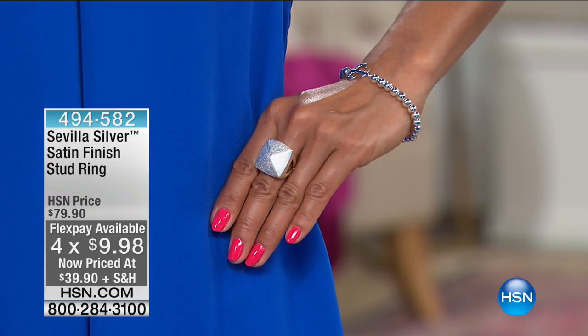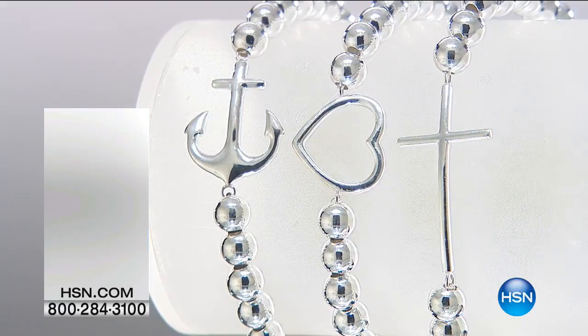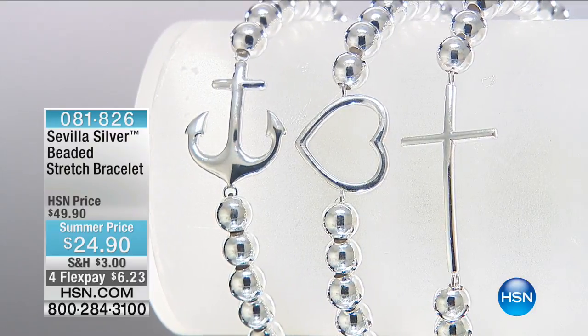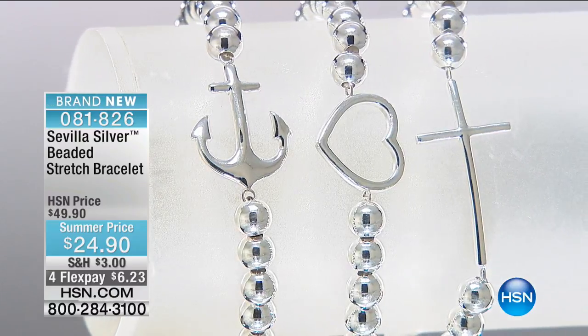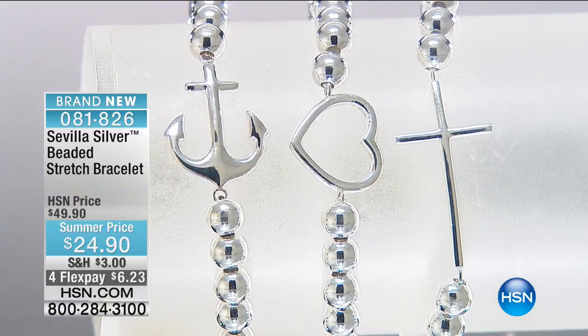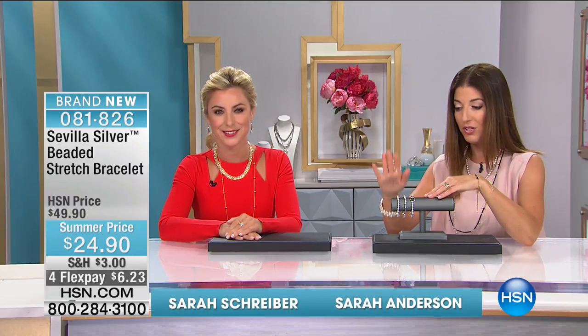You've got a choice of the bracelet or the necklace. Then check out the satin finish stud ring — that is electrifying. You can see that from across the room; you might even see it from outer space because it's got that satin finish. This is all the rage with that satin finish, and it's now more than $40 off at $39.90. It's on four flex pay for you at $9.98. That's one of my all-time favorites from Sevilla Silver. Have some fun — you're going to feel like a rock star and look like a million bucks. That's so chic and sexy when you just wear that one power ring.